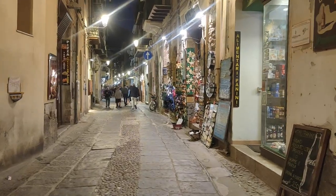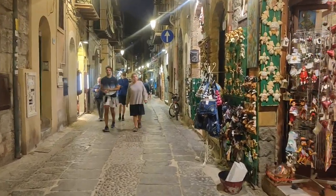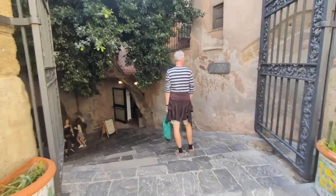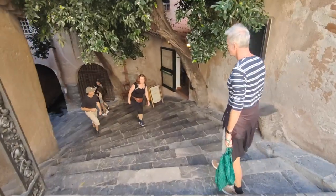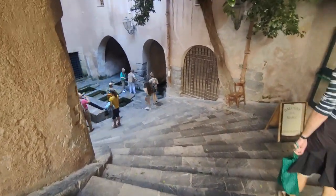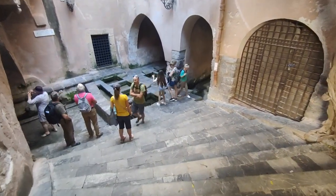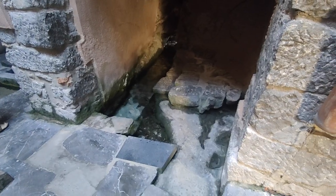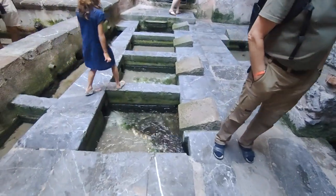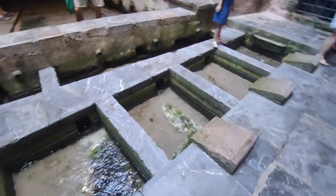The scene here at night just changes completely. Cefalù lit up is definitely a must-see. Right along the main road is this medieval wash house — pretty remarkable and a must-see here in Cefalù. It was used up until the 20th century. The women would wash their clothes here, and the natural waters that flowed down here came from the river Cefarino flowing into the ocean. Can you imagine the women kneeling right here, washing their clothes while singing Sicilian songs?